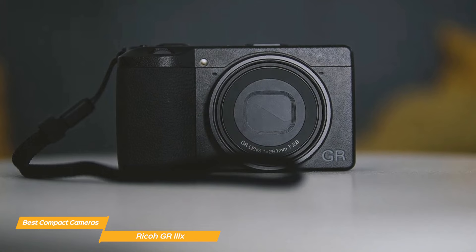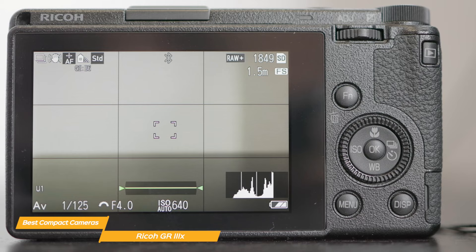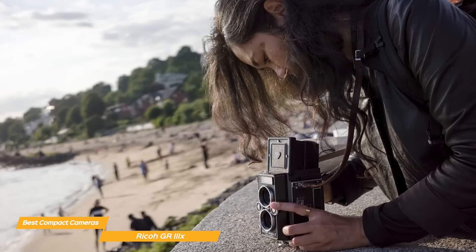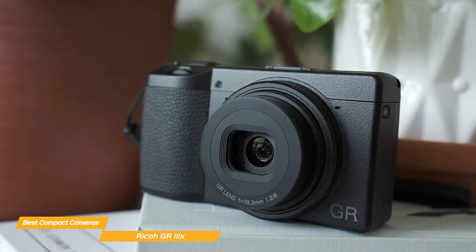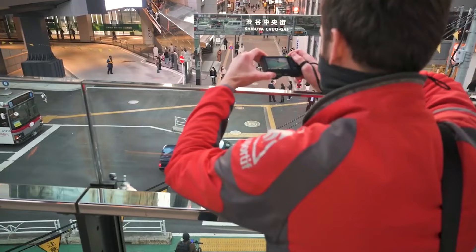The GR IIIX features a 24-megapixel APS-C sensor, which is quite impressive for a camera of this size. The sensor, combined with the GR Engine 6 image processing, delivers excellent image quality with minimal noise even in low-light situations, with vibrant colors and sharp details. One of the standout features is its speedy autofocus — thanks to a hybrid system combining phase detection and contrast detection autofocus, you can lock onto your subject in no time. This is particularly useful when shooting in dynamic environments where subjects are constantly moving.